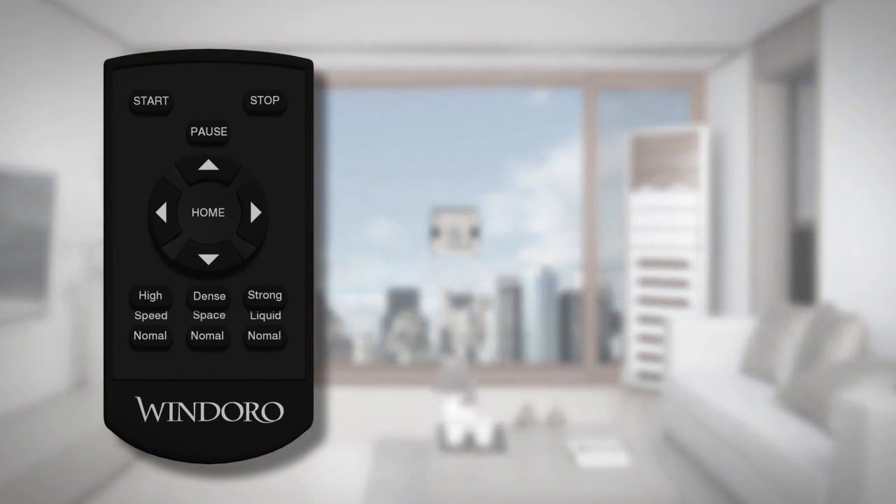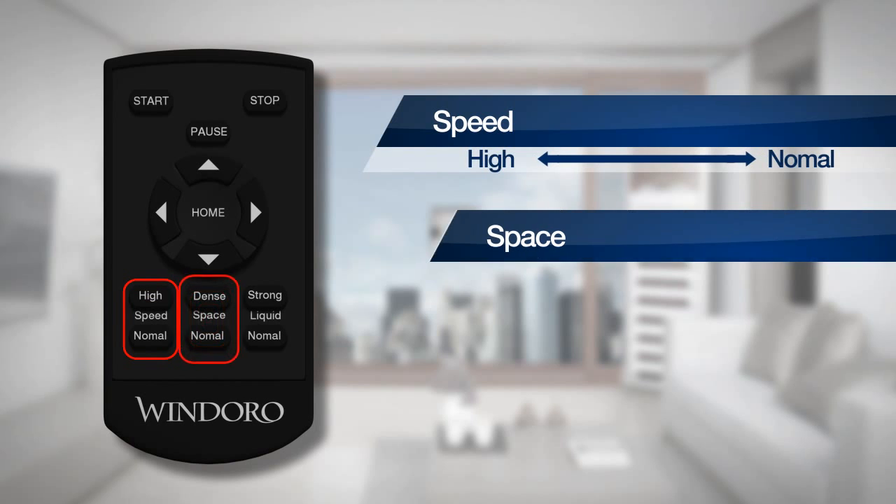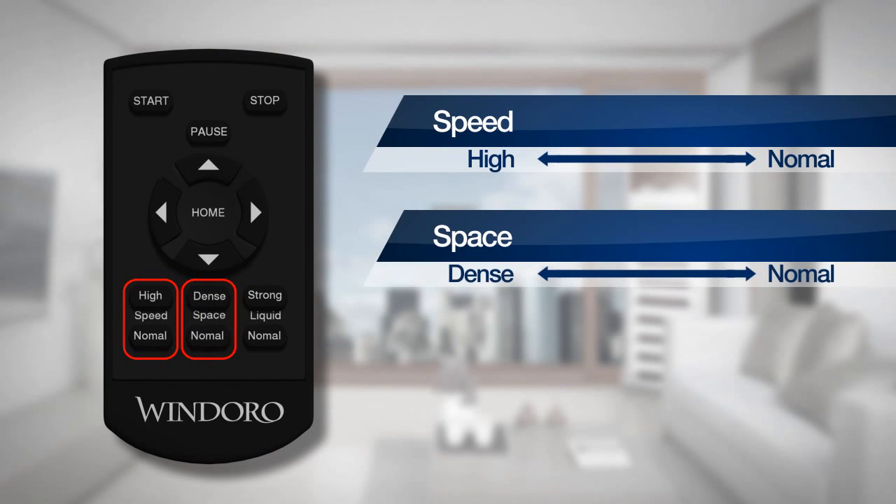With the remote control, you can control the cleaning speed, frequency, or spray amount according to the glass condition.